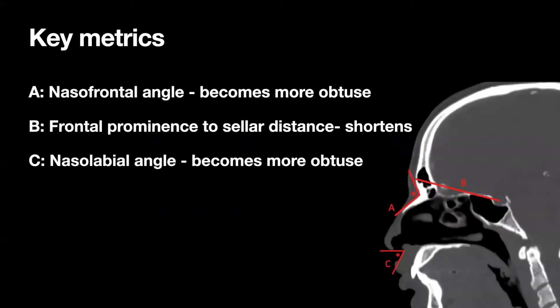We describe a number of quantifiable, relevant, and reportable metrics in our paper. Three that I want to highlight here are the nasofrontal angle, frontal prominence to midcellar distance, and nasolabial angle. The nasofrontal angle is assessed by measuring the angle formed by lines tangent to the glabella between the eyes in the lower forehead and the nasal bridge, meeting at the nasion, indicated by the asterisk, to form its apex. The frontal prominence to cellar distance, identified by line B, is measured by drawing a line from the outer table of the frontal sinus to the midcella. Finally, the nasolabial angle is formed with its apex at the subnasale, which is the point at which the lower border of the nose meets the outer contour of the upper lip.